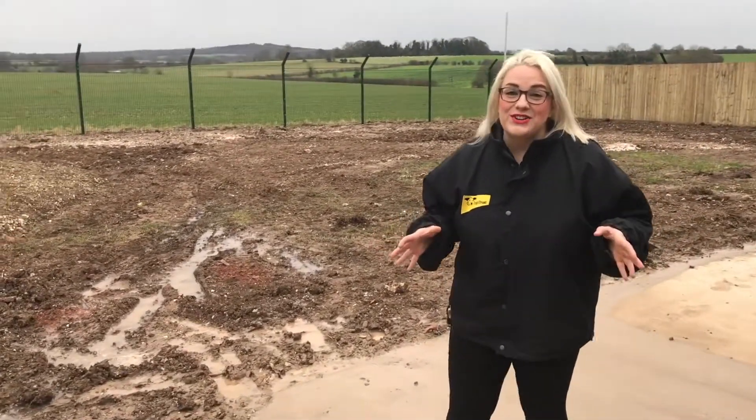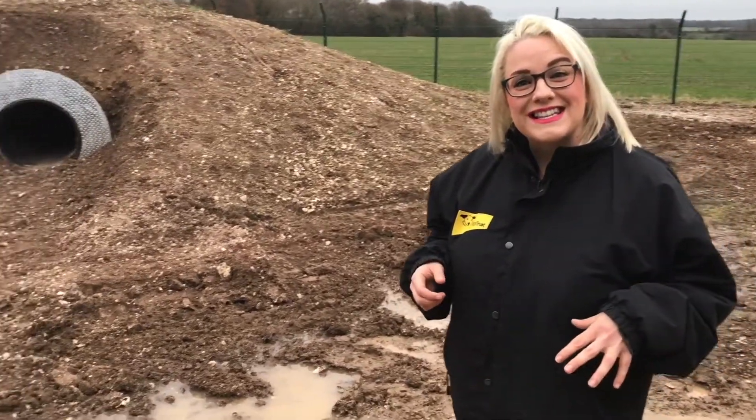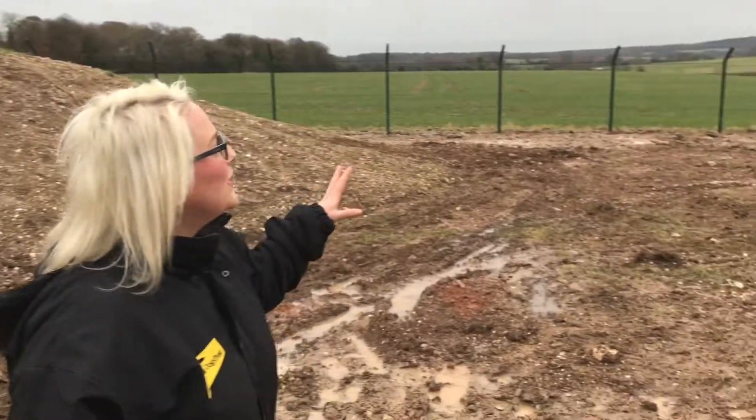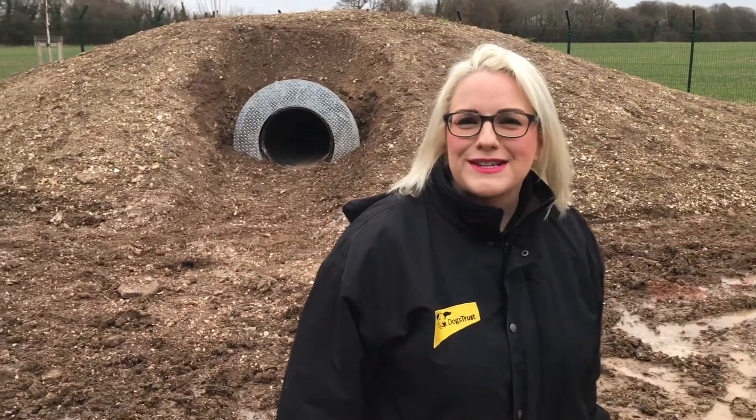This is just one of many new exercise areas we've got for our amazing residents that are going to be moving over into the stepping stones facility. As you can see they've got an absolutely beautiful view across the Wiltshire countryside. We're just waiting for the landscapers to move in to make this area nice and pretty for the dogs to run around in and have loads of fun together.